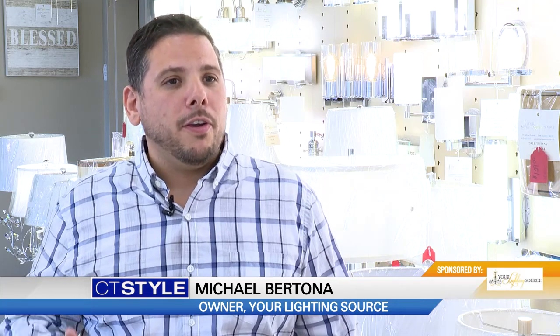Since many of us are home more often these days, this may be the perfect time to brighten things up. Lighting is very special — it gives you a chance to show off your style and gives your home a unique look.